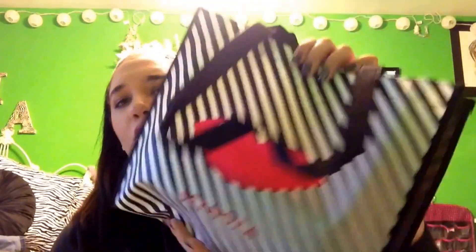I have everything from online and in store that I've gotten in this tote bag. I have another one of these just because I ordered online and got another one. Let me just take everything out that I got from in store very quickly.